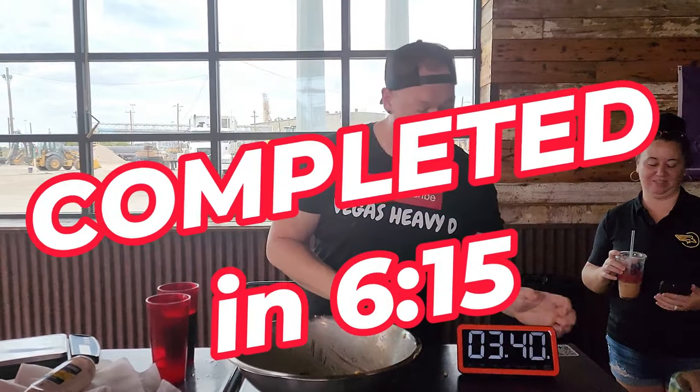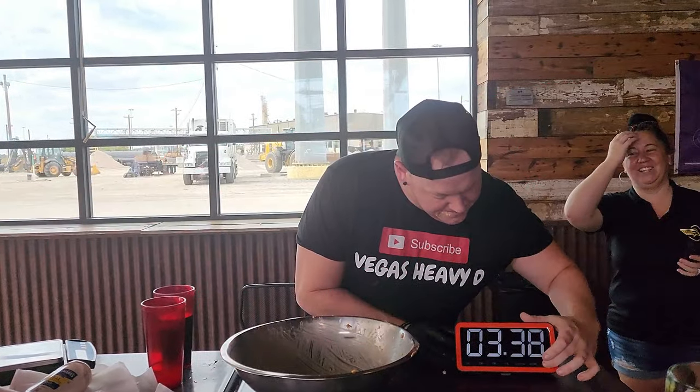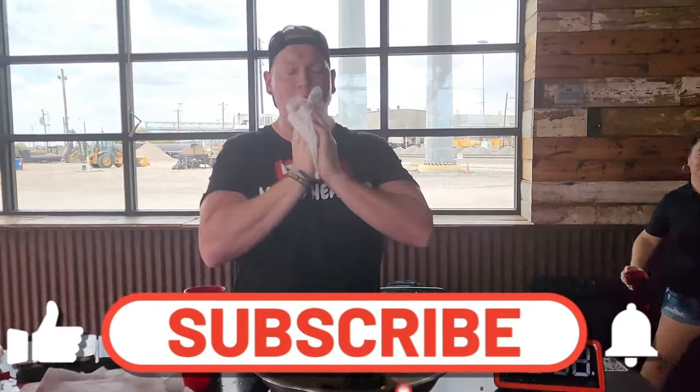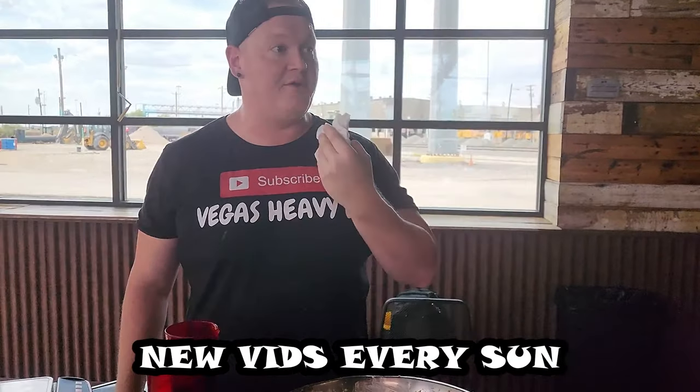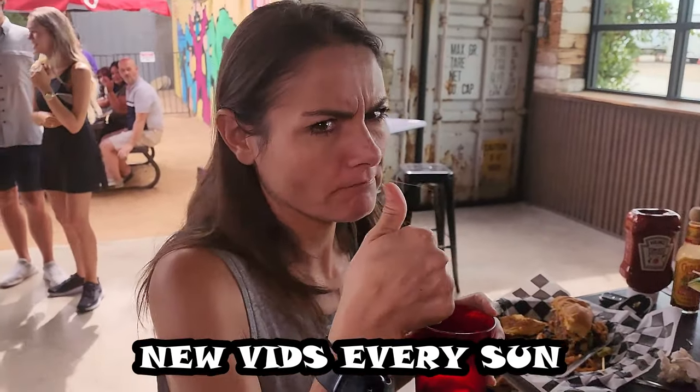How do you feel? I feel good. You were right — loaded tots was the way to go today. It really was. Bacon and cheese? Good call, good call.